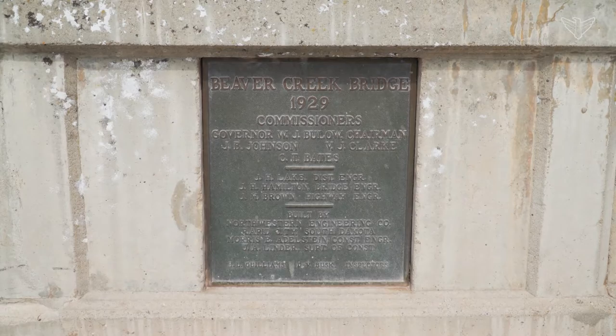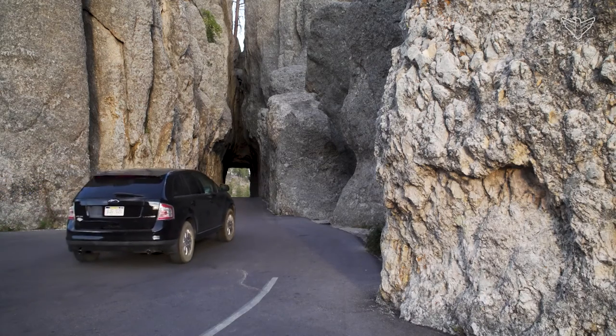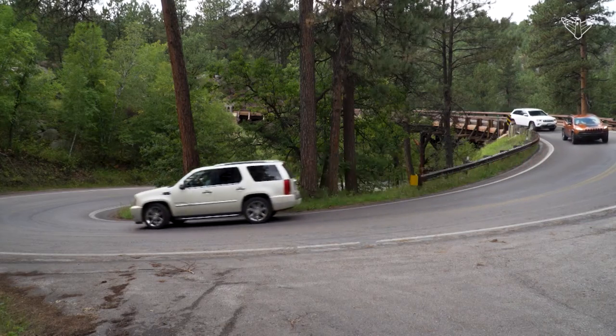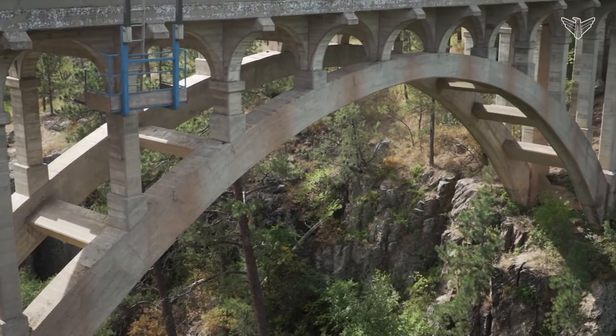We're doing some routine maintenance on the bridge — just the fact that it's 92 years old and you want to keep up on it. Beaver Creek Bridge isn't as well known as the granite tunnels on Needles Highway or the wooden pigtail bridges along Iron Mountain Road, but all were built in the same era under the vision and aesthetic philosophy of a former governor and U.S. senator.